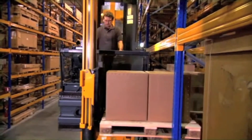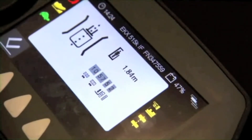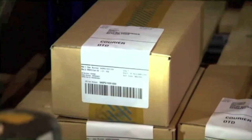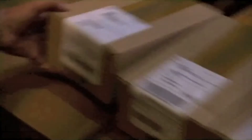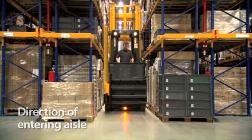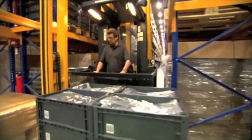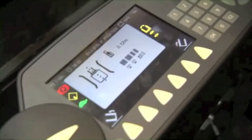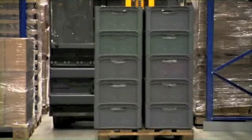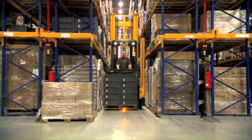First the EKX processes an order to take an entire pallet, then receives a picking order. The truck control lifts the cab automatically to the correct picking height so the operator can pick in a perfect ergonomic environment. When entering an aisle, the warehouse navigation checks direction: if the operator picks a load and tries to enter the aisle with forks facing the wrong direction, the system blocks the function and displays a visual warning. With the push of a button, the forks and load rotate to the opposite side. The truck controller processes the new fork position and releases the drive function. Going down wrong aisles is eliminated.